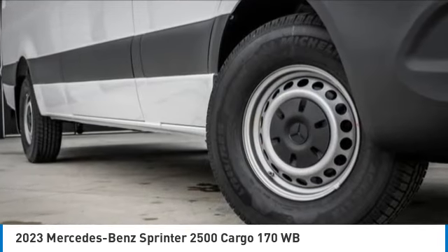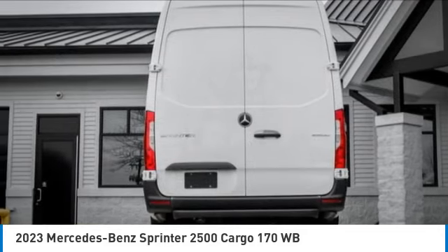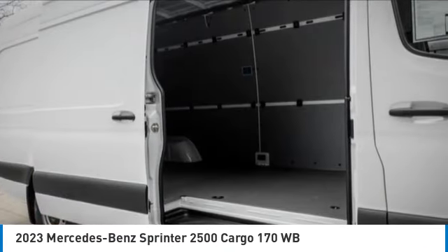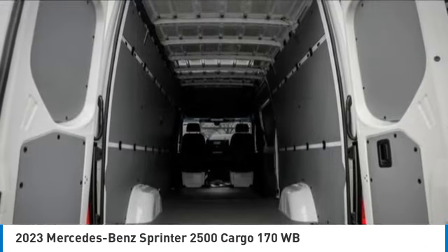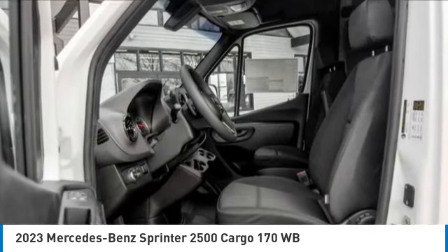Brake assist, traction control, remote keyless entry, speed control, front wheel independent suspension, all-wheel disc brakes, low tire pressure warning, power windows, and tachometer. Drive away with a great deal on this vehicle — call or stop in today.